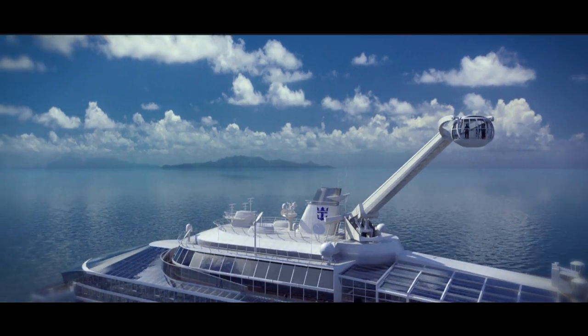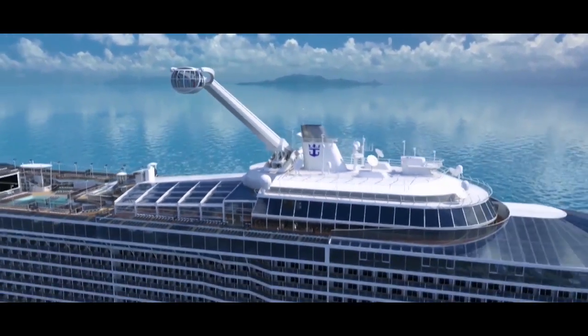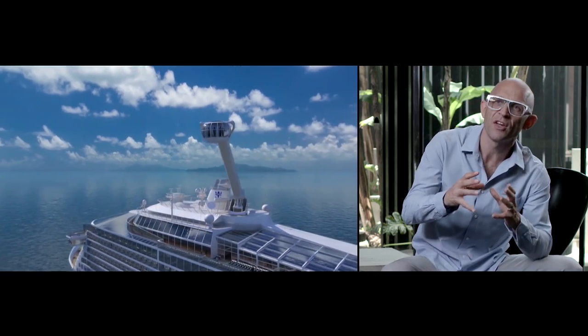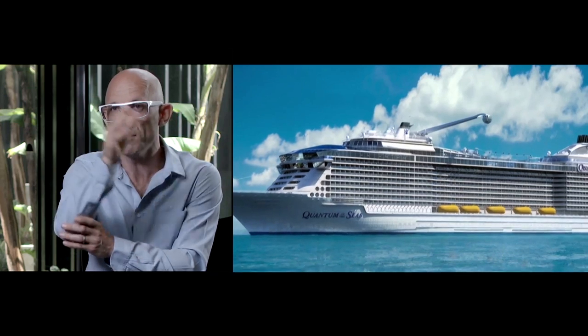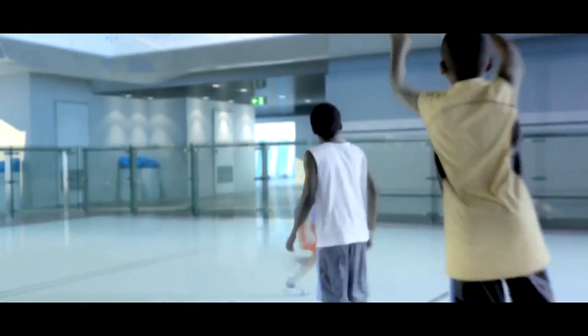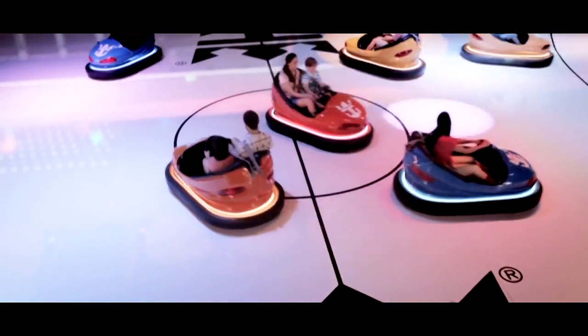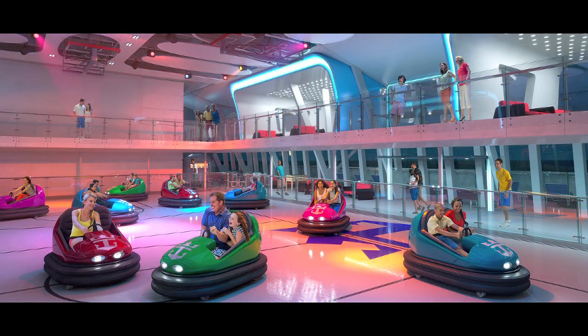Quantum of the Seas offers a number of first-at-sea experiences — things that have never been tried on a cruise ship before. Things like Ripcord by iFly: skydiving on board a ship. There's also North Star, basically a pod that carries you 300 feet above the deck of the ship while at sea or in port, giving you a completely unique perspective. And SeaPlex — a space that can change and adapt depending on what sort of entertainment or sports activity you want to do. Roller-skating one minute, bumper cars the next.